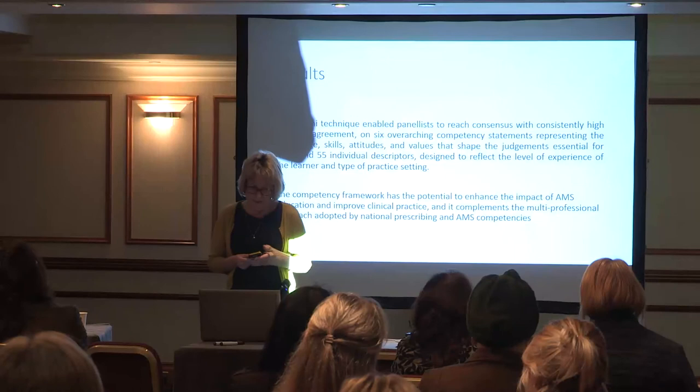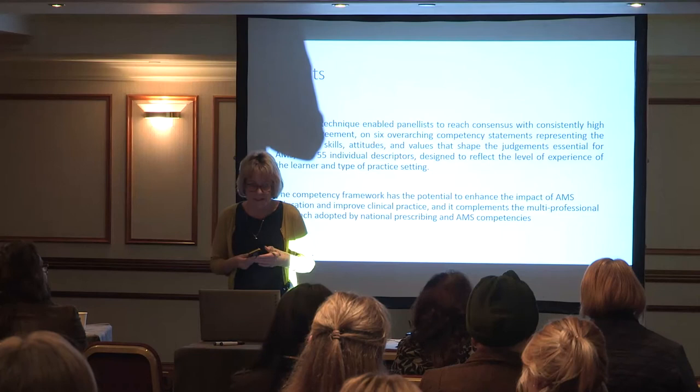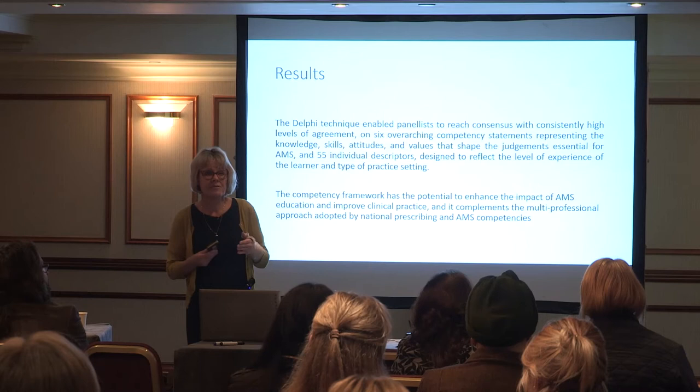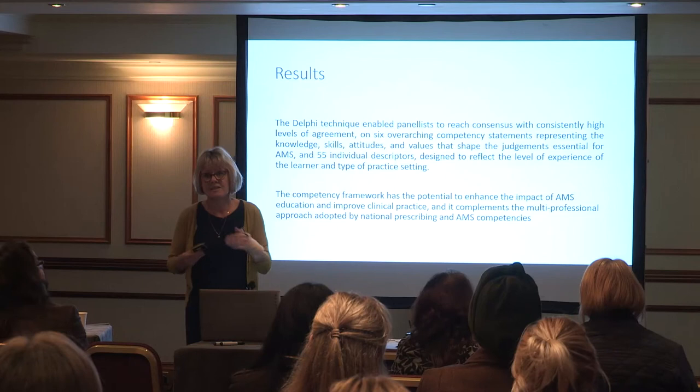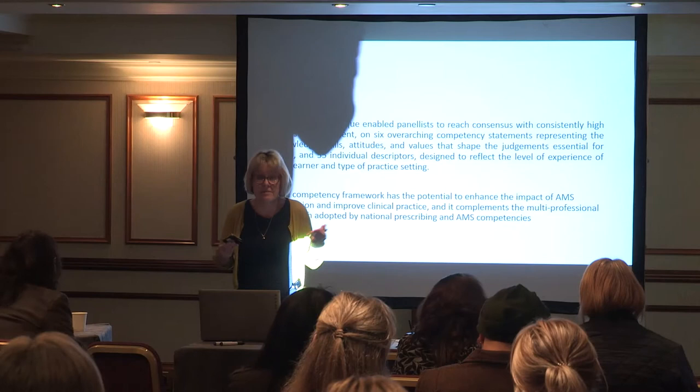We said that if you integrate these competencies throughout undergraduate healthcare professional education, those are what we identified were required when students qualify. The competency framework has the potential to enhance the impact of antimicrobial stewardship education and improve clinical practice, and it complements the prescribing competency framework. The framework has been endorsed by NICE.